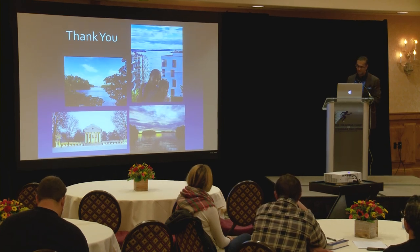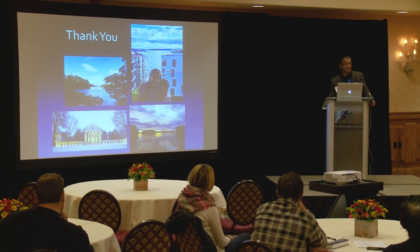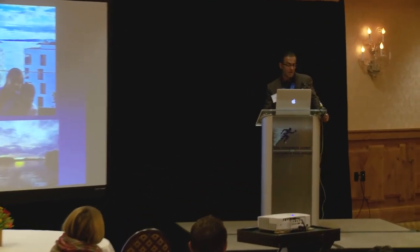Thank you so much for having me. Hopefully you've learned a lot — it's a lot to absorb. Think about how many years we've done this collectively and we're still learning ourselves. Always feel free to ask questions.